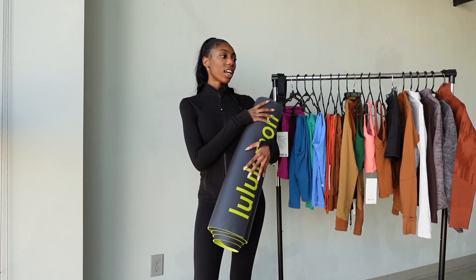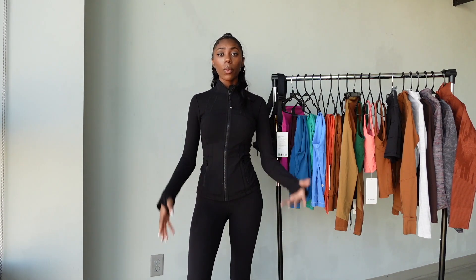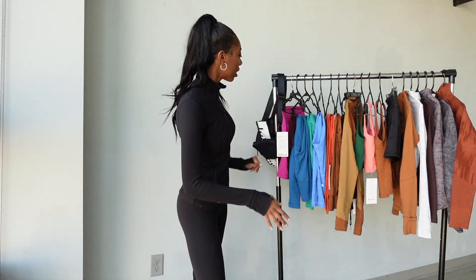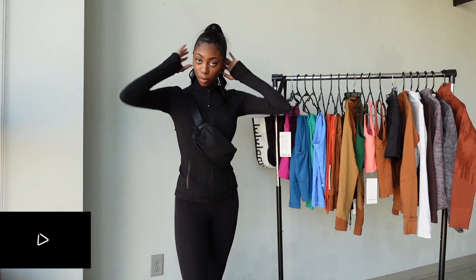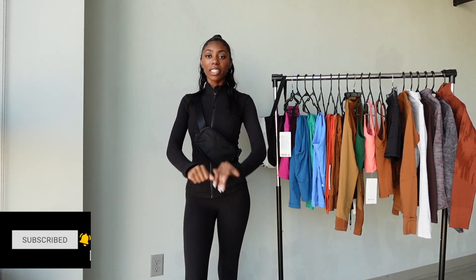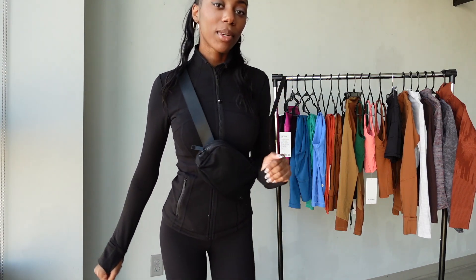That's everything I got from Lululemon — I know it was a huge haul! Thank you so much if you watched all the way to the end. Don't forget to like, comment, and subscribe. Everything will be listed below. Please give this video a thumbs up and tag Lululemon because I would love to collab with them. I'll see you in the next video — love you guys, bye!